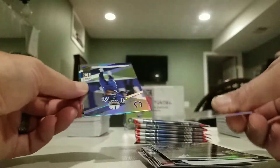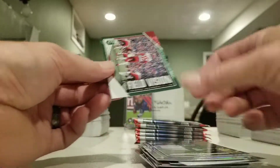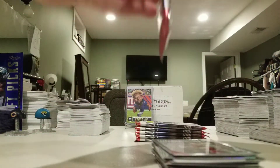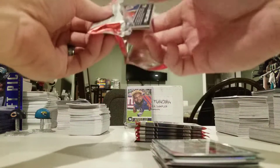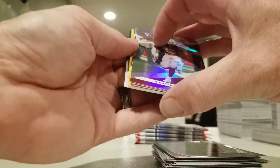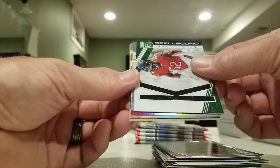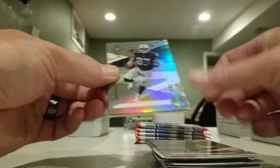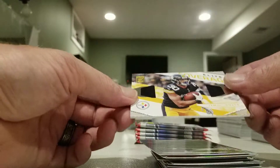Bosa, Rodgers, T.Y. Hilton, Jalen Ramsey, Patrick Mahomes Field Vision green. They got me this time — I think I'm getting all jerseys. Khalil Mack, Richard Sherman, Odell, Jared Cook, elite coverage James Conner.